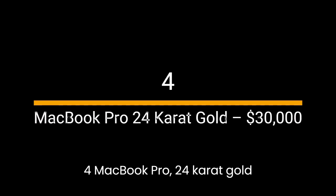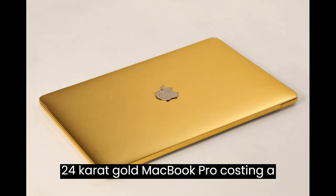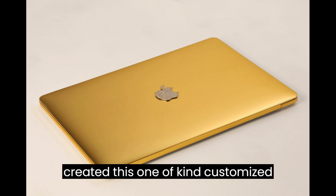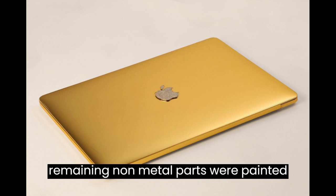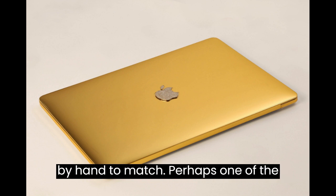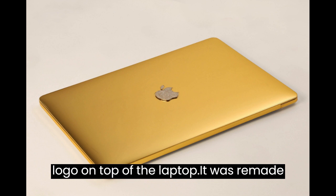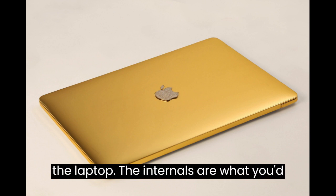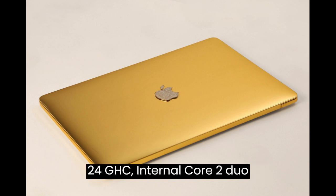Number 4: MacBook Pro 24-karat Gold — $30,000. A 24-karat gold MacBook Pro costing a whopping $30,000. Computer Choppers created this one-of-a-kind customized MacBook Pro in 2013 for an anonymous buyer. The entire case of the laptop is made out of 24-karat gold, and the remaining non-metal parts were painted by hand to match. Perhaps one of the nicest features was the remade Apple logo on top of the laptop, remade with dozens of multi-colored sparkling diamonds. The internals are what you'd expect from a normal MacBook Pro: 2.4GHz Intel Core 2 Duo.